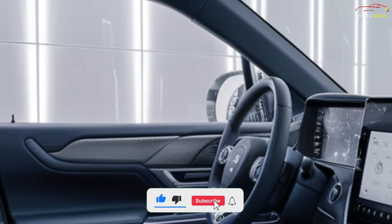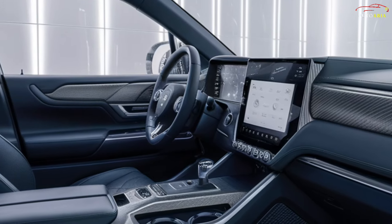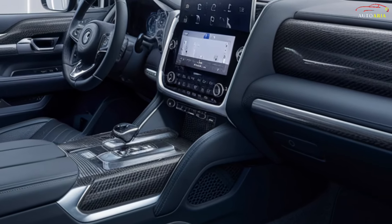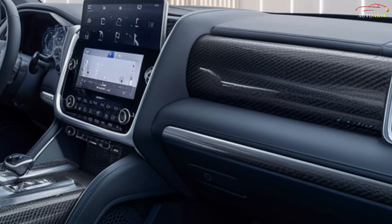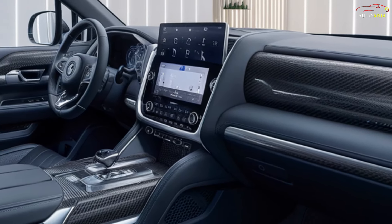The interior is equipped with the latest multimedia system, controlled through a large touchscreen, offering connectivity features like Apple CarPlay and Android Auto. Additionally, the premium sound system and automatic climate control ensure comfort during long journeys.